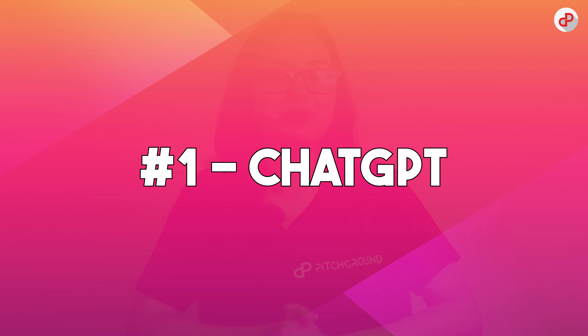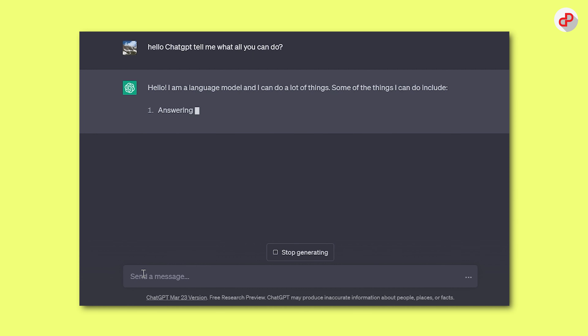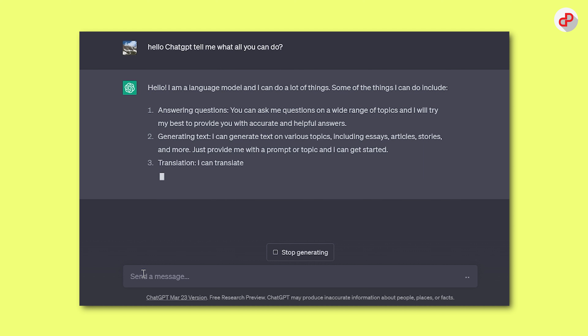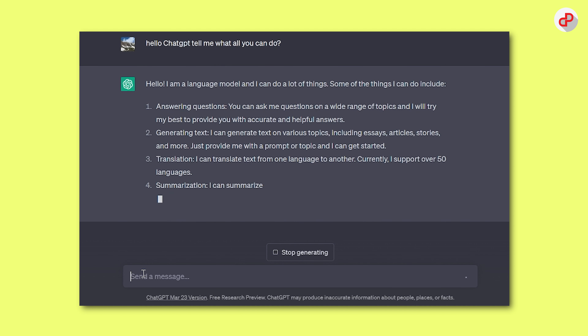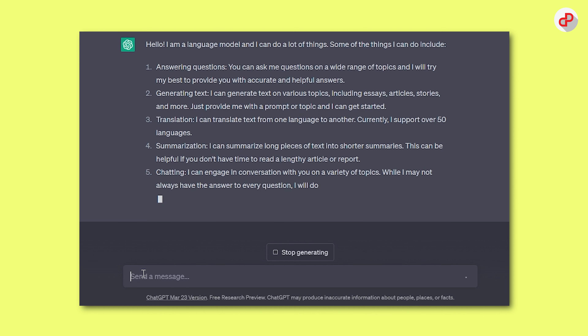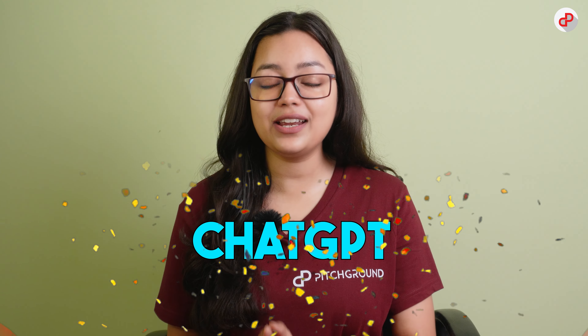And of course, the winner is ChatGPT. It's an AI-powered chatbot that can help you generate creative ideas for your content. It uses Natural Language Processing to understand the topic and provides you with relevant suggestions based on your input. ChatGPT can also help you overcome writer's block by providing instant inspiration and feedback. While all these AI tools for copywriting are great, we believe that ChatGPT is the best option for generating creative ideas and overcoming writer's block.